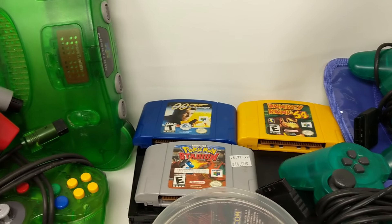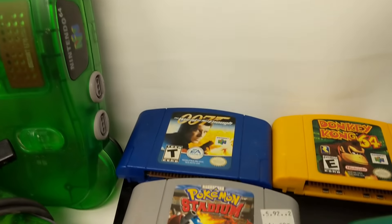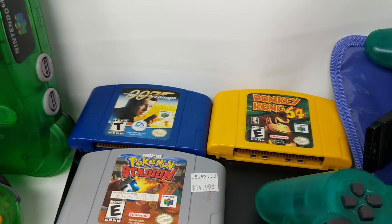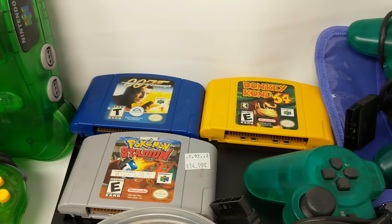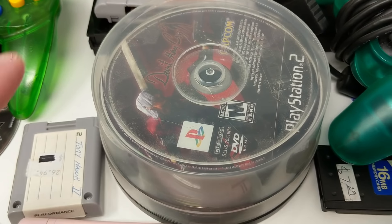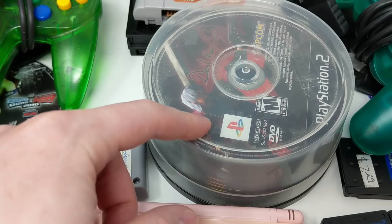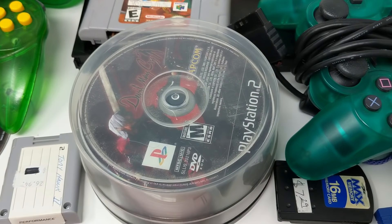Let's go through everything we got. N64 games: Goldeneye, World is Not Enough, Donkey Kong 64, Pokemon Stadium — absolutely beautiful. This here is a case full of about 30 loose discs for PS2, PS3, and PS1.